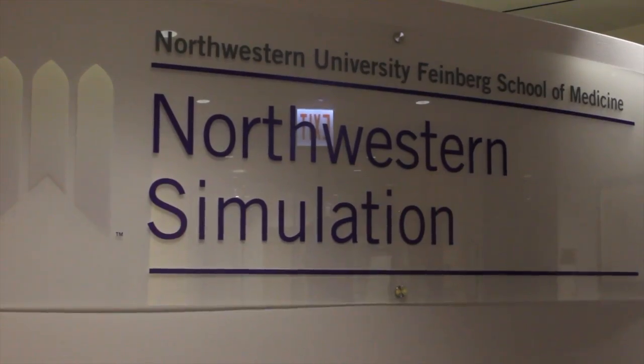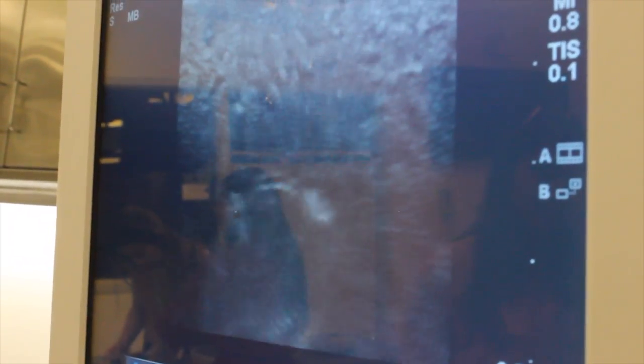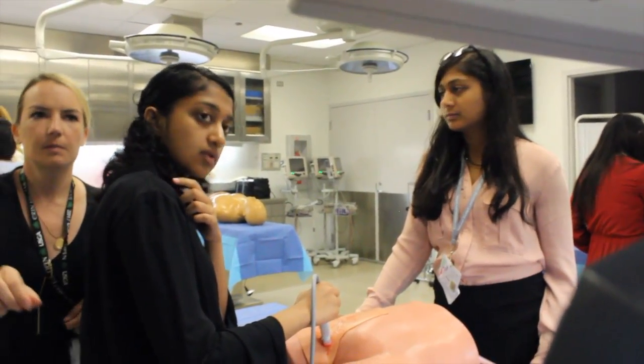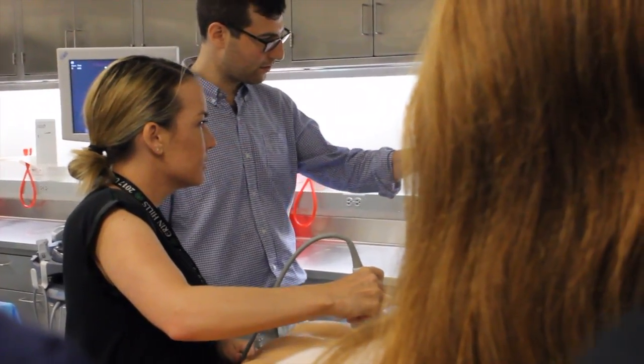My name is Grace. I'm from Burlington, Vermont. We are at the Northwestern University Feinberg simulation lab. We're working with simulation equipment to learn different surgical skills and some of the equipment that doctors, surgeons, and physicians use every day to practice their skills.